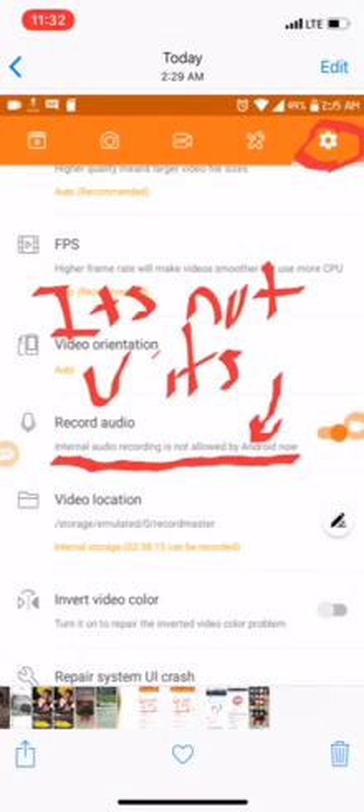Hey everybody, Android users — it is not your fault. Android has a restriction on all Android phones where they cannot record core internal audio. I don't want to go into detail why, but just know it's a restriction and there is a way around it.